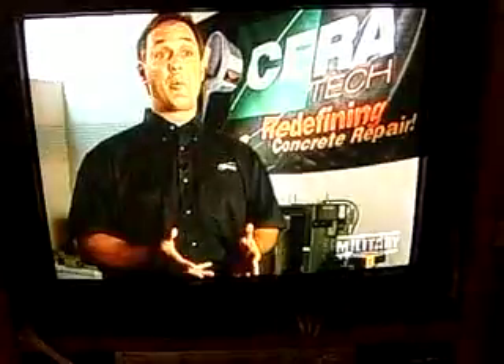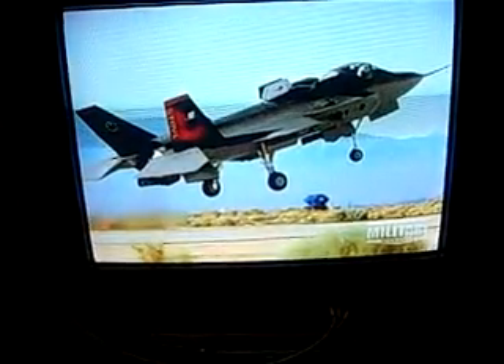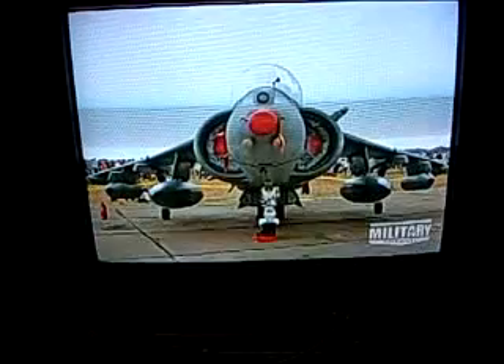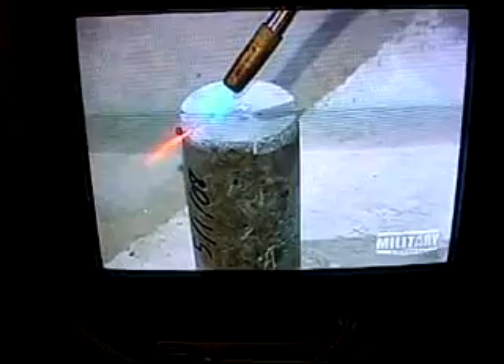The scientists at Ceratec aren't stopping there. They continue to explore new military applications for their products. One of the products they finished developing is called Fire Rock. It takes the same cement used for all their products, with additions to allow it to withstand very high temperature environments. Essentially, they now have a product that can support the Joint Strike Fighter, the Osprey, and the Harrier aircraft without damaging the internal matrix, which is occurring with standard concrete right now.